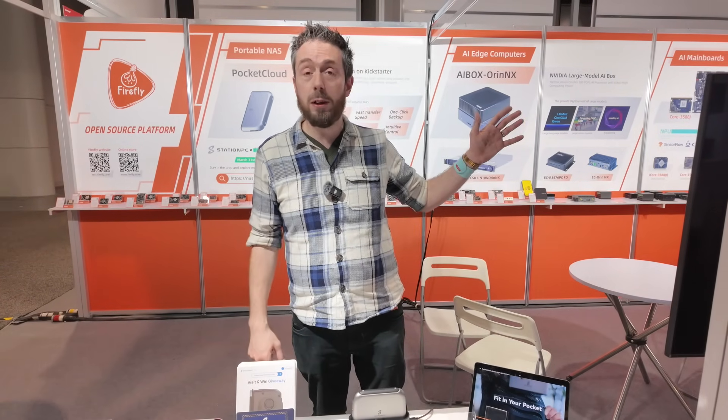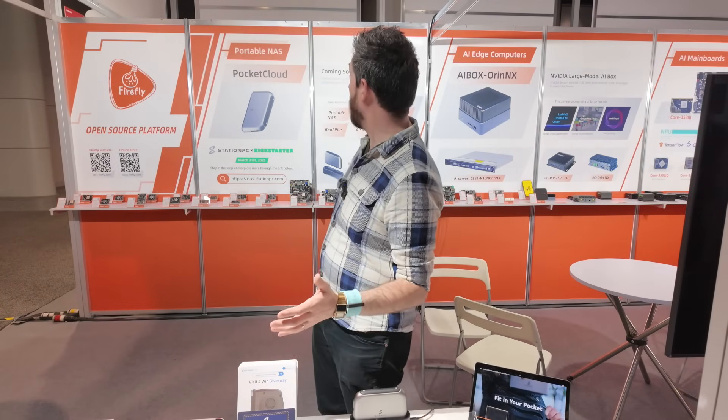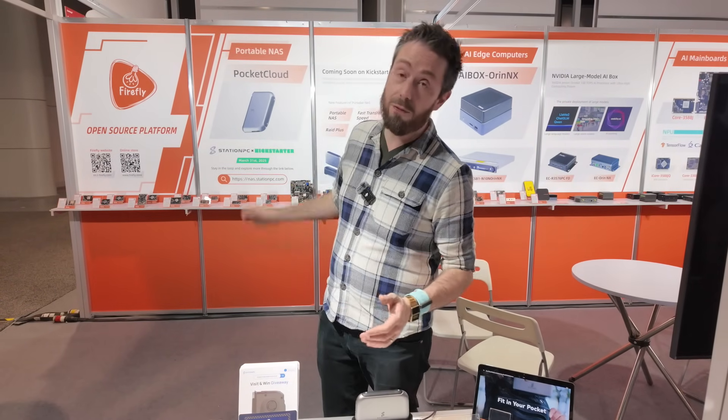The proof will be in the pudding — hopefully we'll get a review unit before it goes out on crowdfunding. For now, this is the Pocket Cloud by Firefly. Check out the stand here at CES, and apart from that, have yourselves a fantastic day.